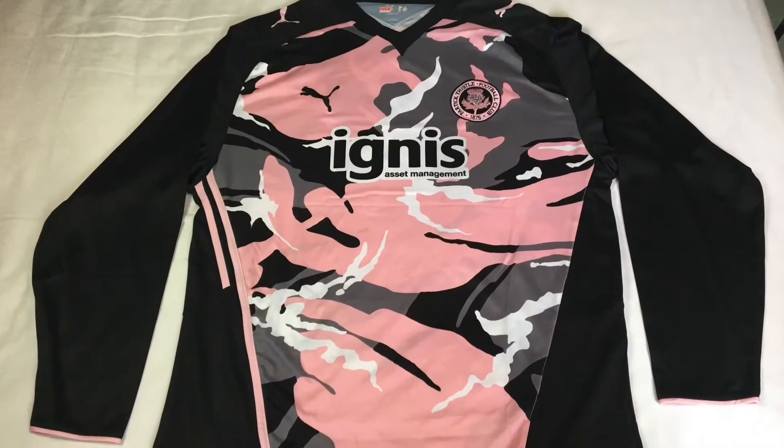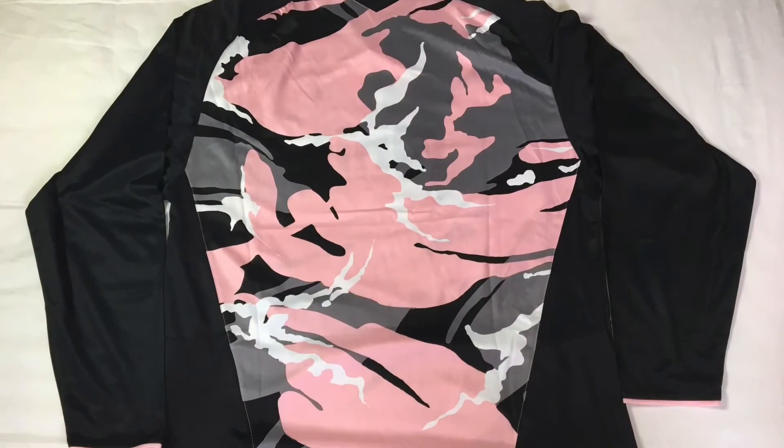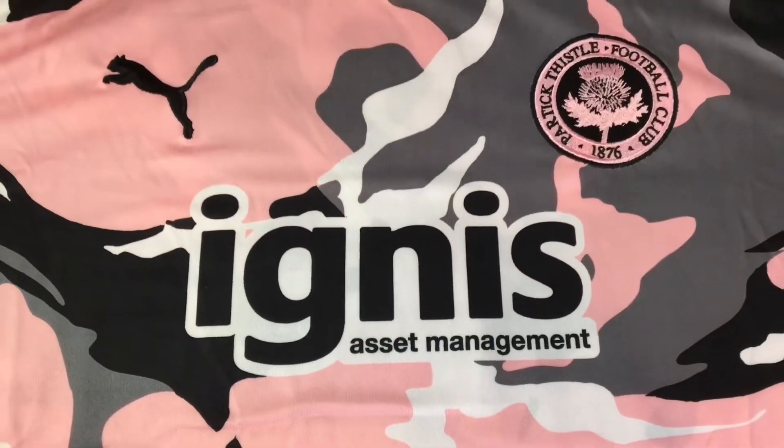Okay, shirt number 3 of 4, and this is definitely an unusual one — it is the Partick Thistle away shirt from 2009. Now this is definitely one of the more unusual designs in Scottish football history.